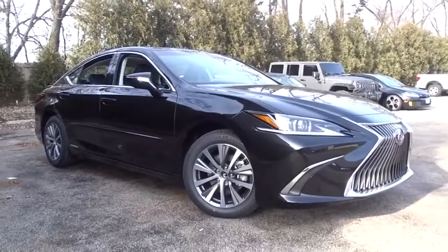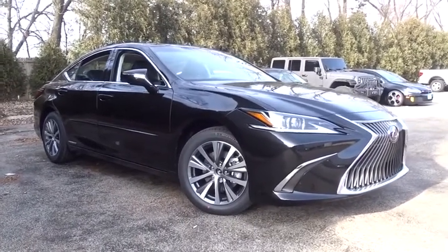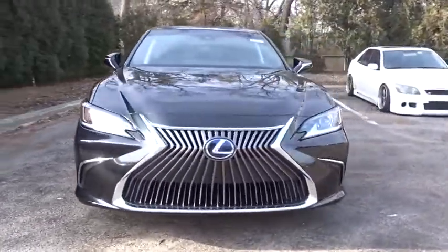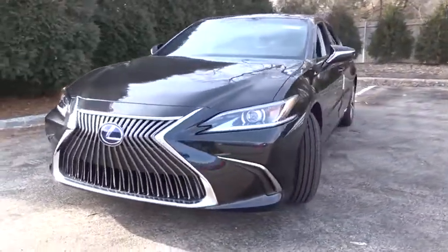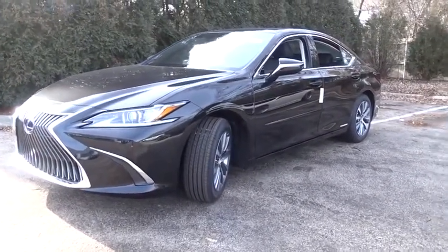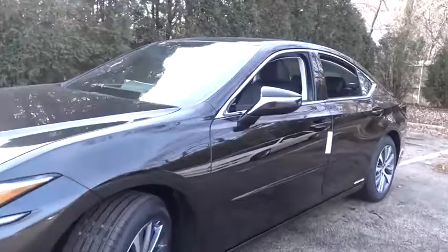We are pleased to show you the 2020 Lexus ES. Lexus has sold the ES family of vehicles since 1989 as its mid-sized luxury sedan line. The ES series has become the best-selling sedan for Lexus and is known for its emphasis on interior amenities.